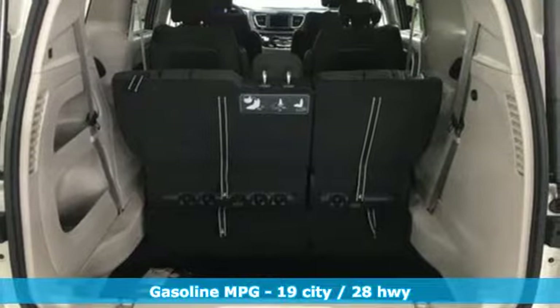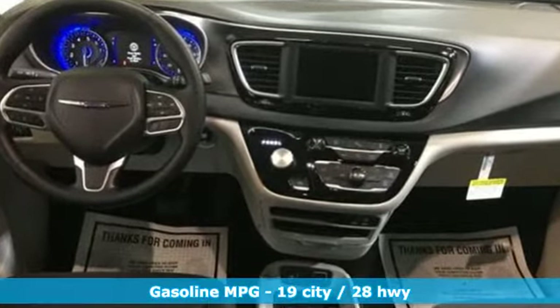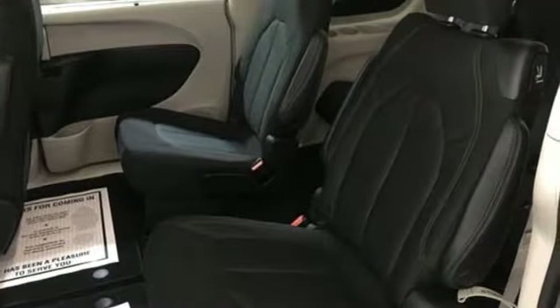And it comes with all the amenities you need: streaming audio, power heated mirrors, dual-zone climate control, rear parking sensors, and doors and push-button start proximity key.